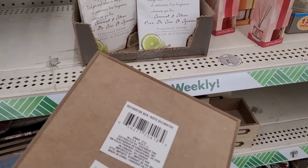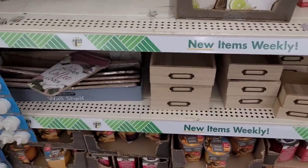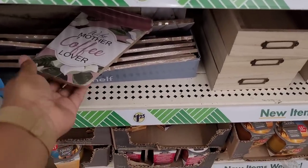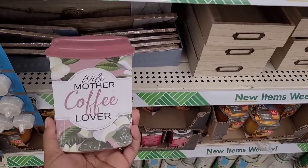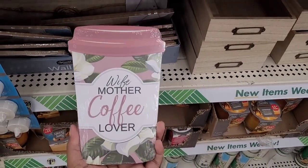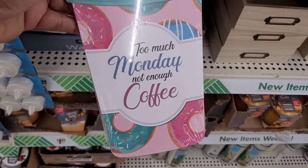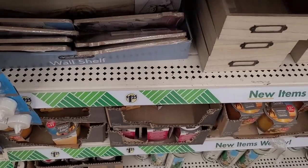Then they have what they call these honey decorative boxes — you have those in that size and that size right there. Y'all let me know in the comment section if I talk loud enough for you — I don't want to holler at my family, I try to talk at a medium voice, and then I always raise my volume to 200 so you can hear me. Look, they have these cute little decor stands: 'wife, mother, coffee lover.'